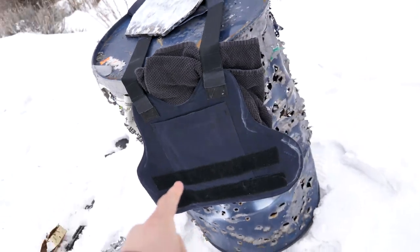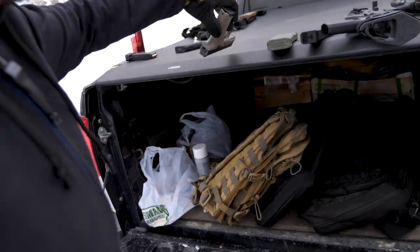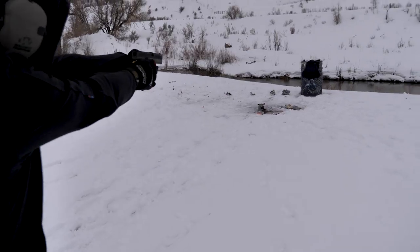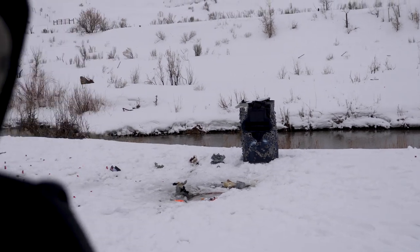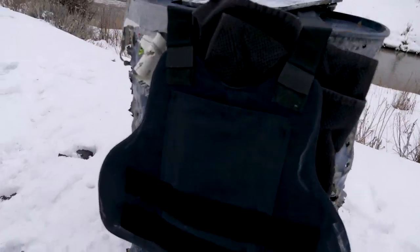It's squishy enough to simulate a human. We're gonna try it out. I brought every caliber of handgun I have - 9mm, .45, .22LR, and .22 Magnum out of a tiny handgun. Starting with 9mm since it's the most common caliber. Using a CZ P10C. Range is clear.